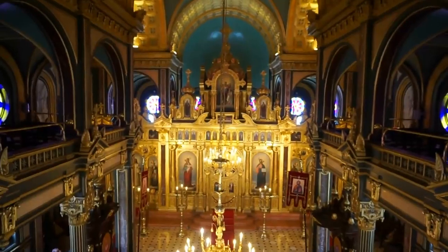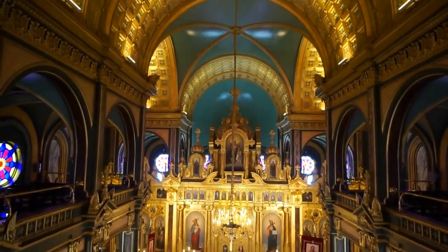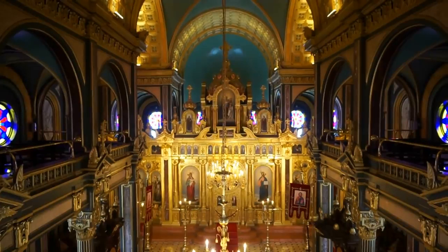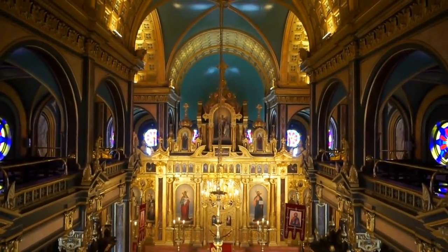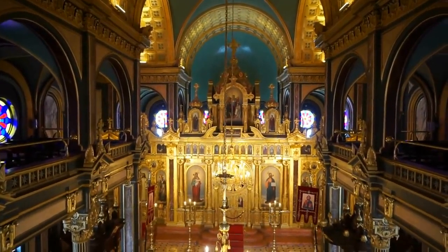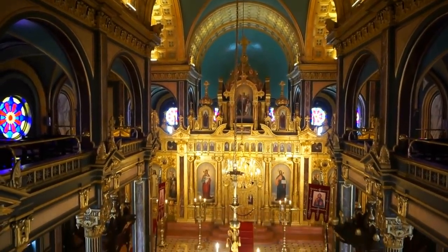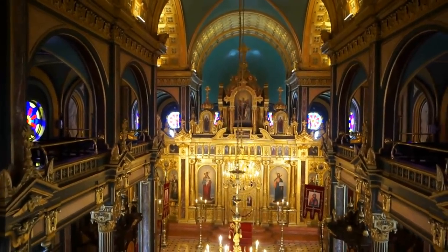It is built in the shape of a cross, by the way. The altar and the entrance behind me are the vertical part of the cross — the longest part. And then just before the altar, on both sides, you see the horizontal part of the cross extending. Very typical of Eastern Orthodox churches.